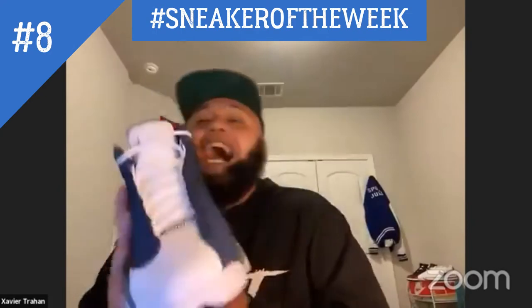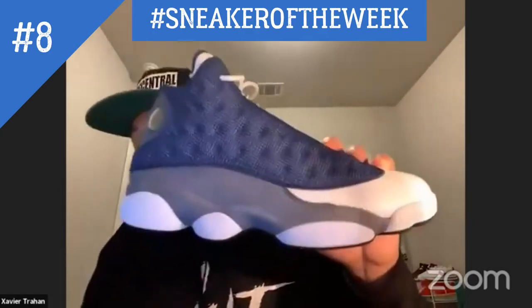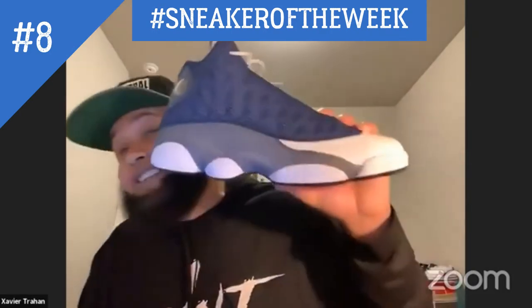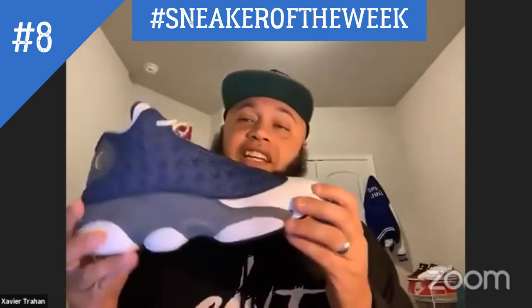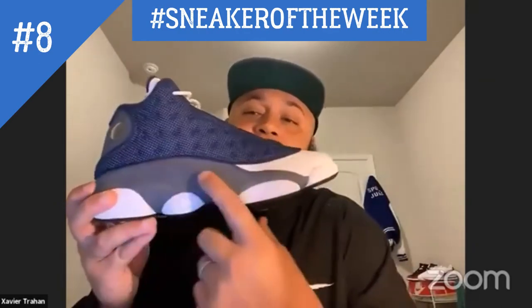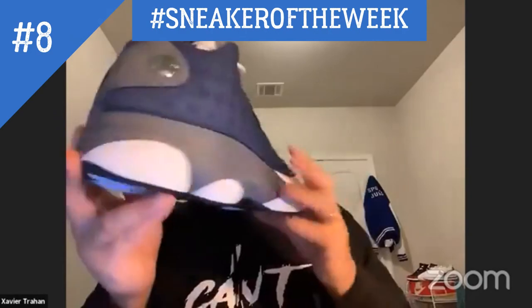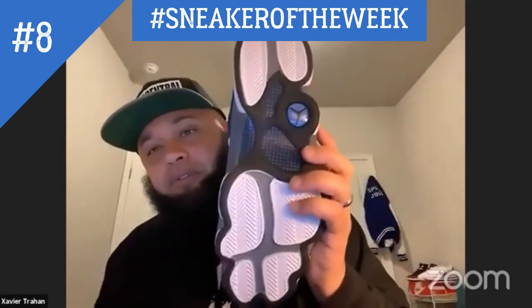When the 13 first dropped, this style came with seven colorways — five high, two low. This is one of the highs. It's called the Flints because of the flint gray. You can see the flint gray right here on the back portion and even at the bottom of the shoe.